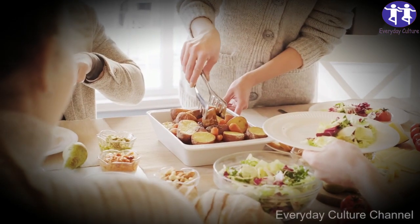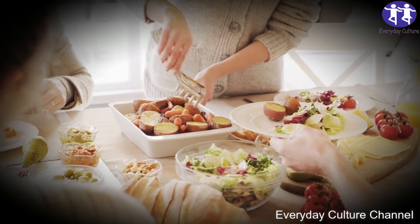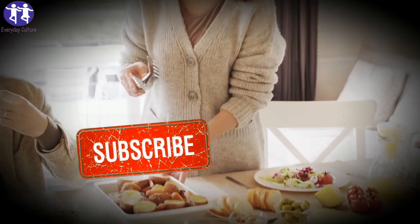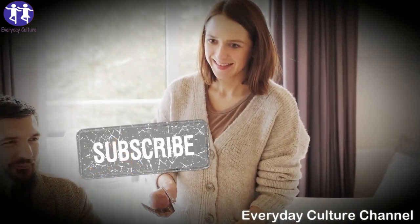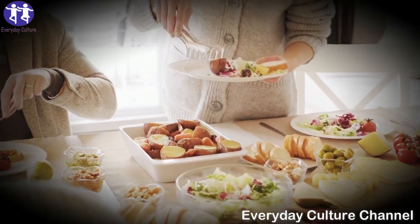One cup of cooked instant oats has 159 calories, 27 grams of carbs, 5 grams of protein, and only 3 grams of fat. In case you are tempted to purchase pre-packaged flavored packets, you may want to know that they contain additional sugar. If you're not careful, you can consume up to 6 times as many calories in those flavored packets.